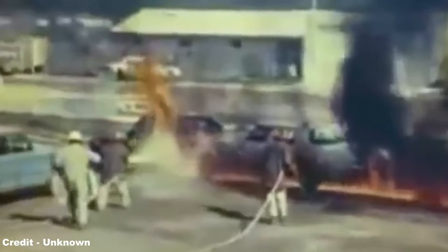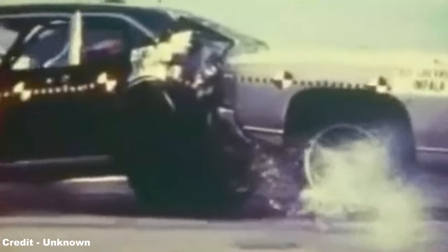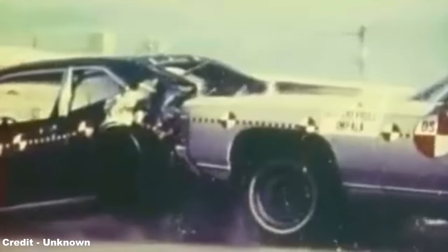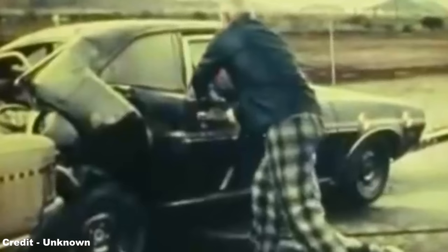Followed shortly thereafter by scandalous revelations regarding the Pinto, as due to the poor location of the fuel tank, the car had quickly garnered a reputation for its woeful rear-end shunt safety record, the positioning of the fuel tank meaning that in the event of the car being struck from behind, even at low speeds, the tank would rupture and douse the car's interior in fuel, resulting in dozens of post-crash fires.